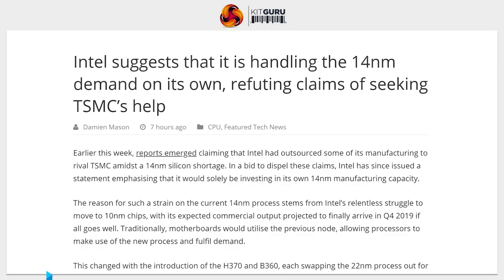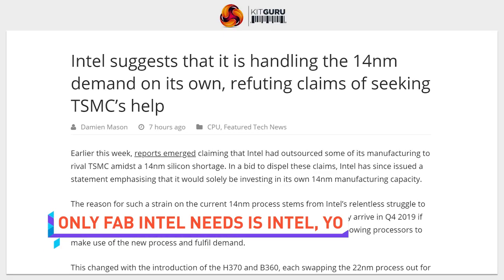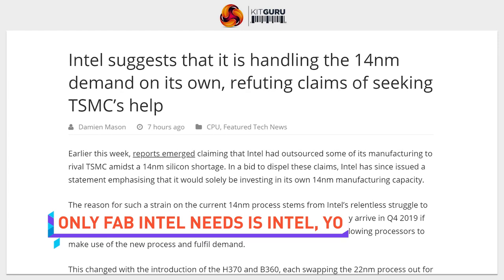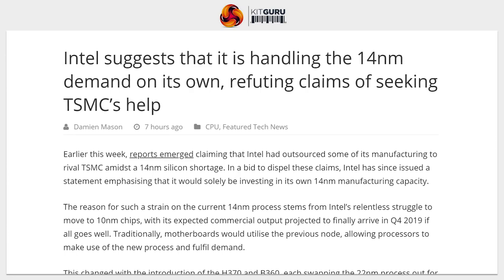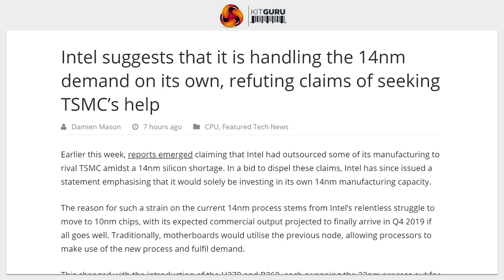Intel has denied rumors — which we reported on Monday — that they are working with TSMC to produce chips on TSMC's 14-nanometer process. They're just producing the chips themselves, apparently, so TSMC can back off. And that's it for this episode — subscribe if you're into it.